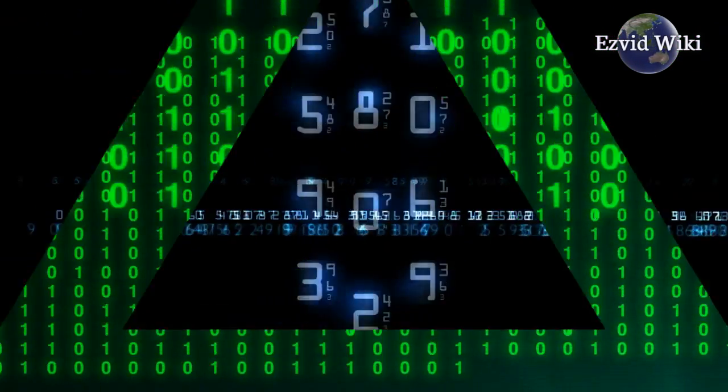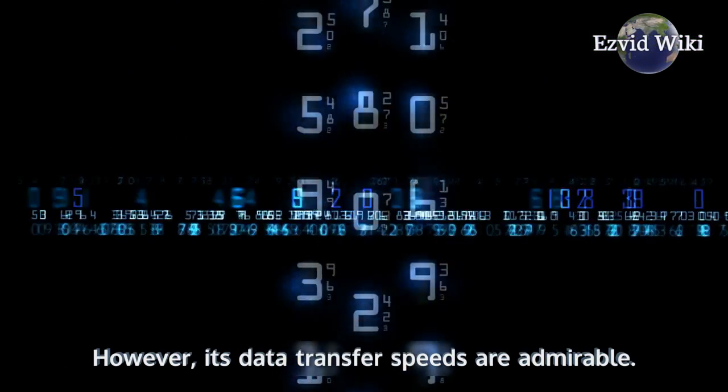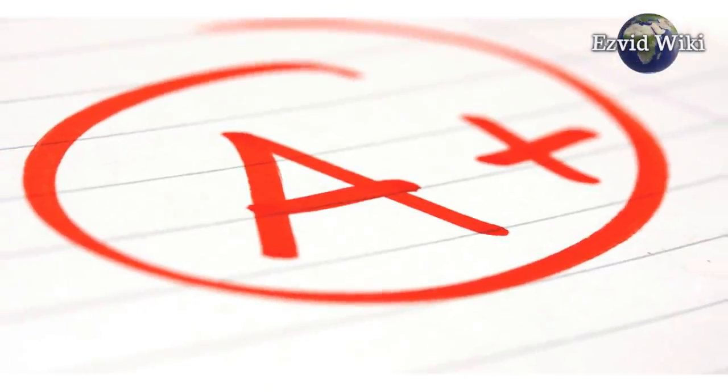However, its data transfer speeds are admirable, and it does get high marks for some of the most stringent data security protocols.